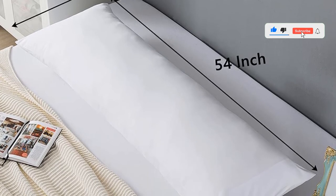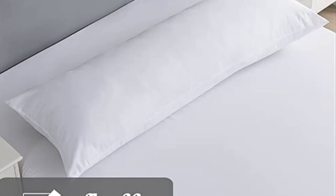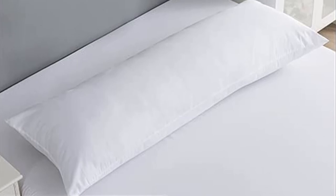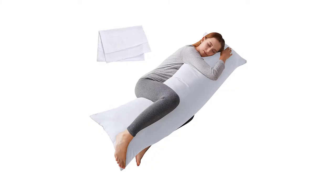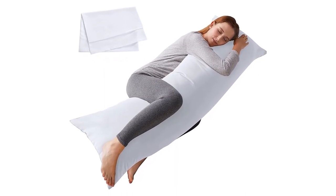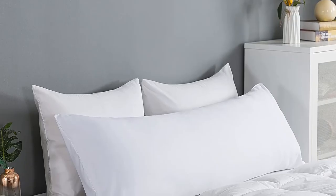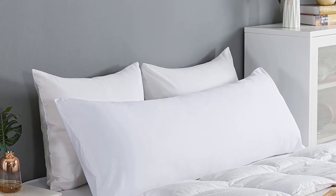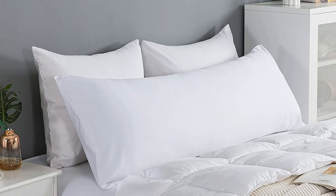We can also easily fold the pillow in half to better support us while sitting, but the support is simply not firm at all. Due to its thin and soft nature, using the pillow by itself isn't as satisfactory. We either have to fold it in half or use it with other pillows. When we first removed it from its vacuum-sealed packaging, it looked more like a padded mat than anything else. Over several days and after some manual massaging, the loft returned, but it is still the thinnest pillow we've recently tested.